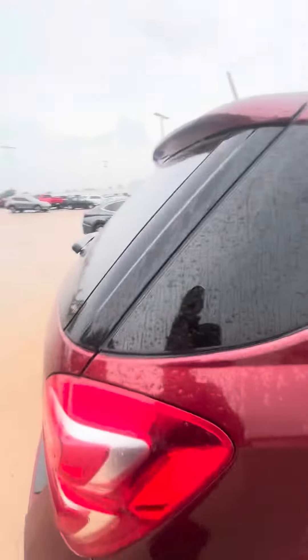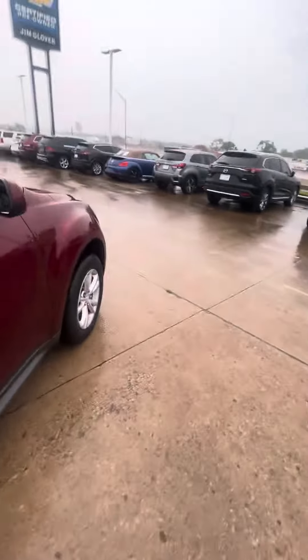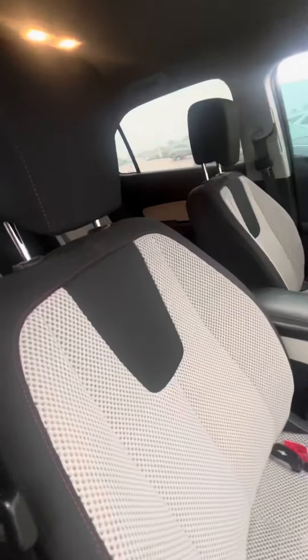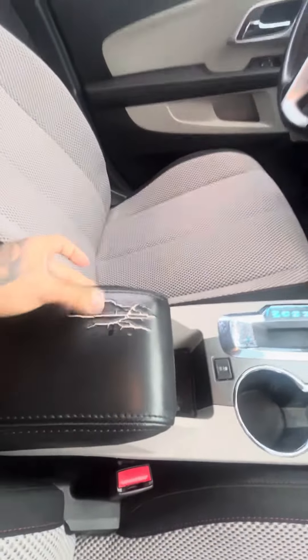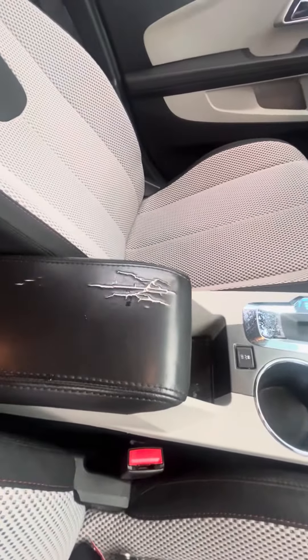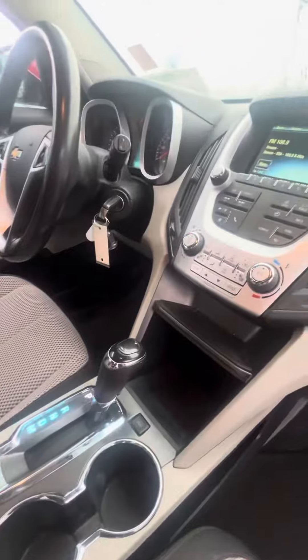Let me show you the driver's seat and passenger seat — still in really good shape. The only thing I really noticed is this crack on the center console, but besides that there are no check engine lights on and the car is really good.